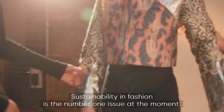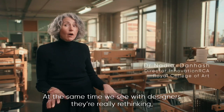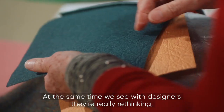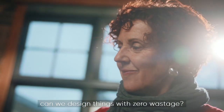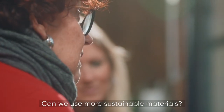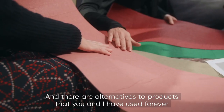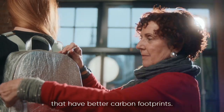Sustainability in fashion is the number one issue at the moment. People are really rethinking what they buy. At the same time, designers are really rethinking — can we design things with zero wastage? Can we use more sustainable materials? There are alternatives to products that you and I have used forever that have better carbon footprints.